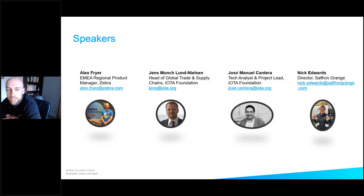We have myself, the EMEA regional product manager from Zebra, two people from our partner the IOTA Foundation — first Jens, head of global trade and supply chains, and Jose, the tech lead at IOTA who's going to run a great demo — and we're also really excited to have Nick, a director from Saffron Grange Vineyard, who's going to talk from the perspective of industry.